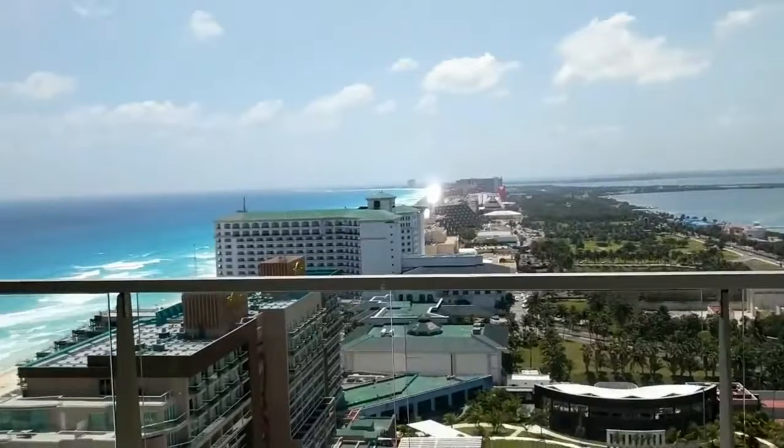Another pro of staying in the Cancun Hotel Zone is you have access to all types of shopping, restaurants, and nightclubs. If you're a person who likes to get outside of the resort and wants to do some luxury shopping, check out local souvenirs, or try a local restaurant, it's going to be very easy in the hotel zone because there are tons of options all up and down the strip. It is a very compact strip — which is a pro — but that does mean your hotels are going to be very close together and they're going to be high-rise hotels.